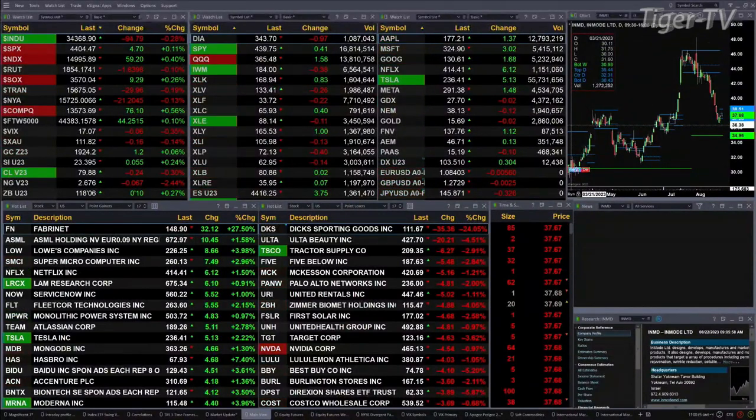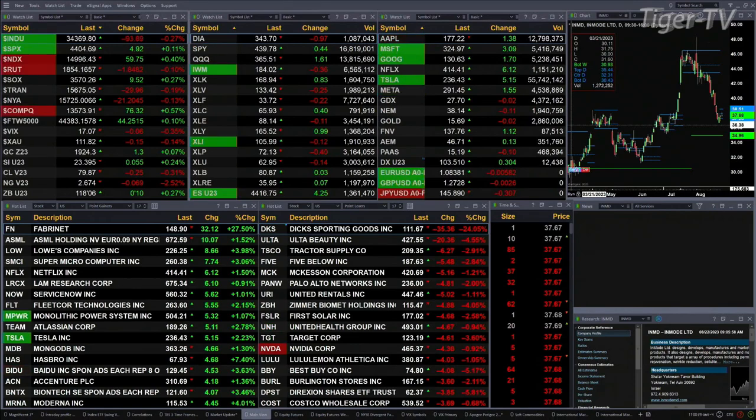Gold's up a buck. Silver's up a nickel. Light crude is up 24 cents. Natural gas back six pennies. Another 30-year treasury printed out at 118.06 — that's up 11 ticks.